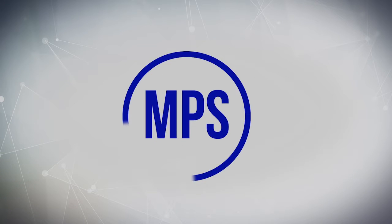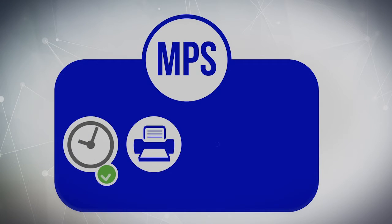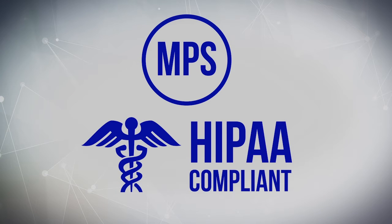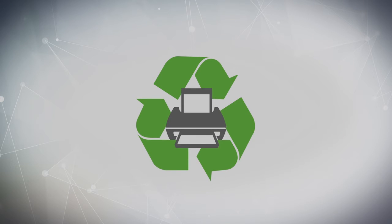Choosing MPS will shift the care of the printers to our team of specialists and will help meet goals related to cost controls, network security, improving operational efficiency, and employee productivity. Our MPS solutions are HIPAA compliant and can also enhance your organization's sustainability initiatives.